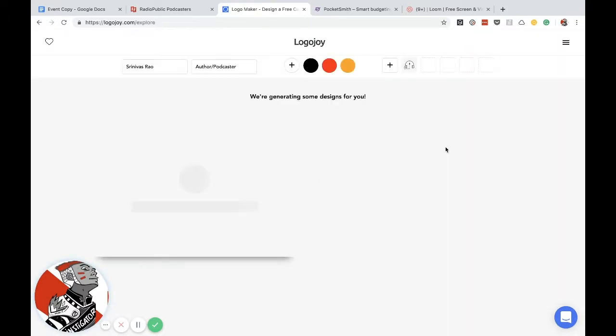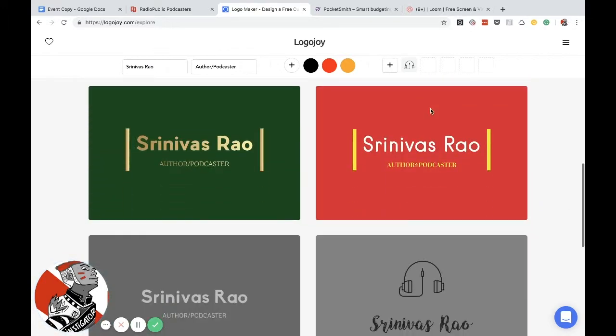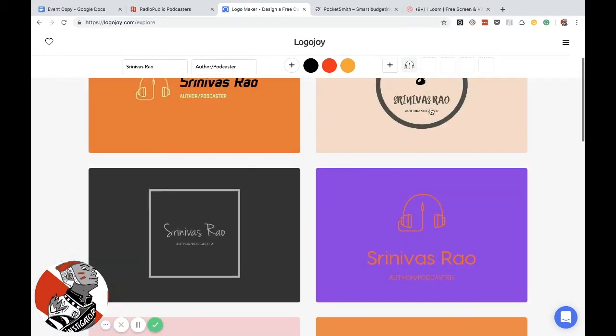Now you'll see we're going to get some designs that I can use for my personal logo. Some of these are cool, some of these not so much. But the thing is that you can load more. And if you pick one, you can actually go and modify that.